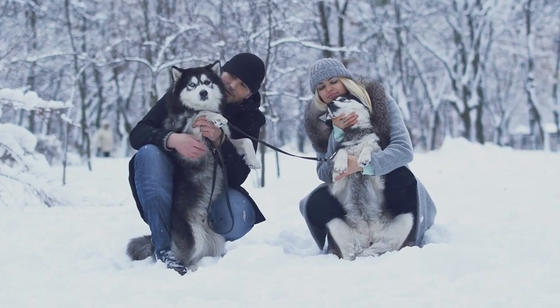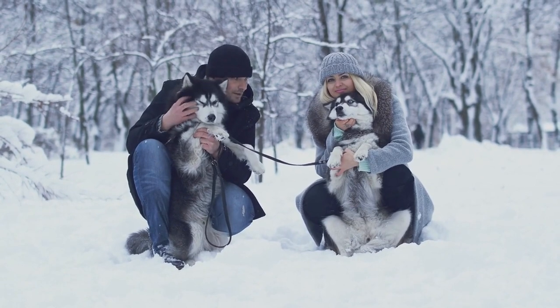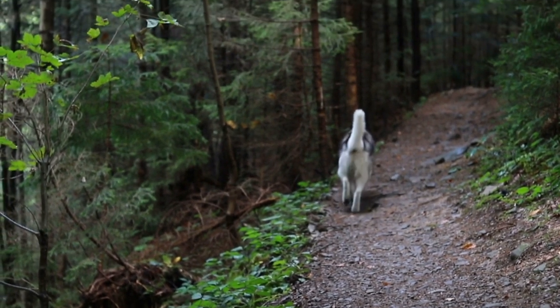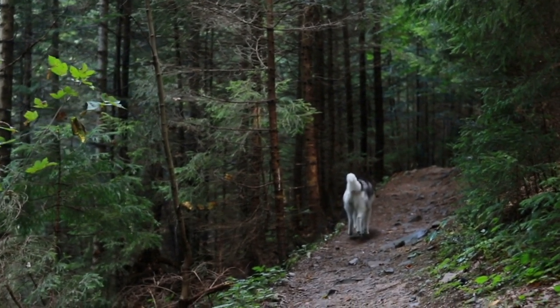With the right care, training, and commitment, a Siberian Husky can bring immense joy and companionship to a household, forming a bond that lasts a lifetime. Whether as a working dog in the Arctic or a beloved family member, the Siberian Husky continues to enchant and captivate dog lovers around the world.